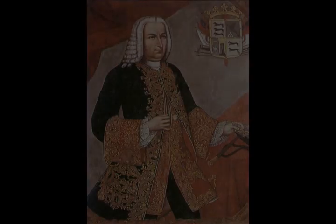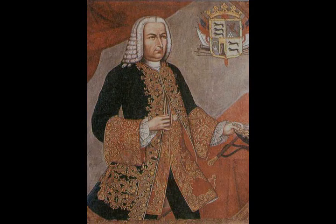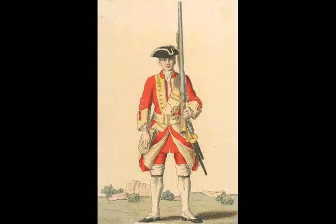Pressure from the British public for a declaration of war arose out of a combination of a political campaign to remove Robert Walpole, the long-serving Prime Minister, and a desire for greater commercial access in Spanish America. On 23 October 1739, Britain declared war on Spain.